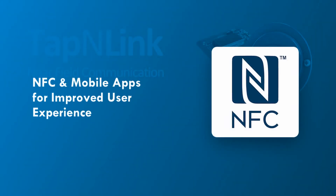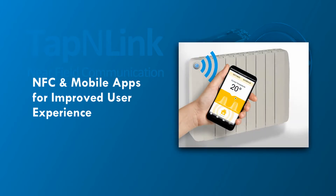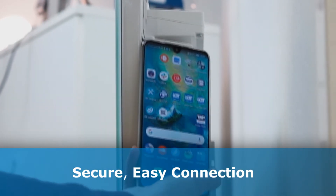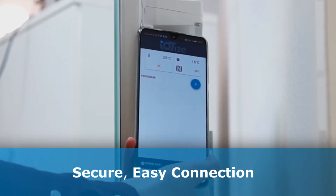Near-field communication and mobile apps offer the solution for user-friendly appliance programming. Mobiles connect easily and securely by simply approaching them to the NFC symbol on the appliance.